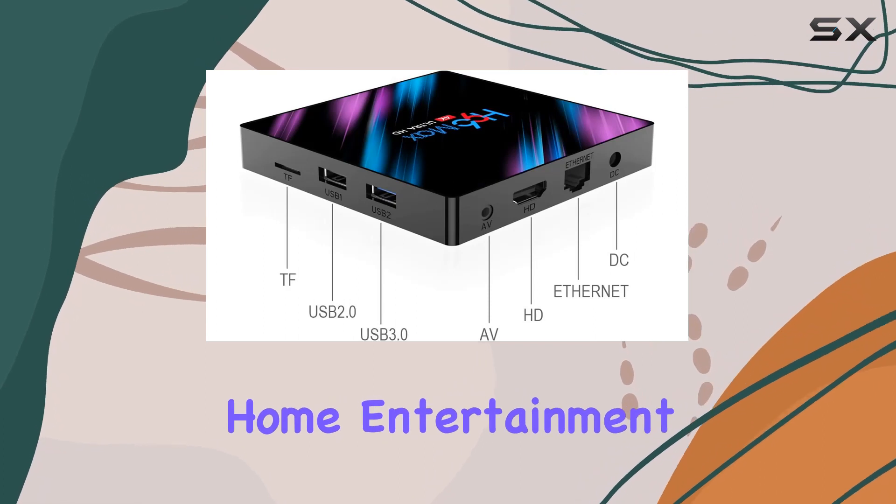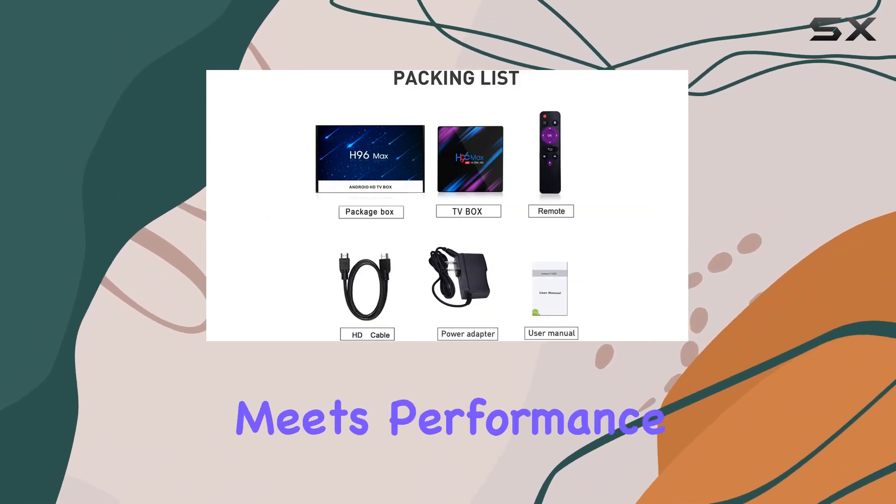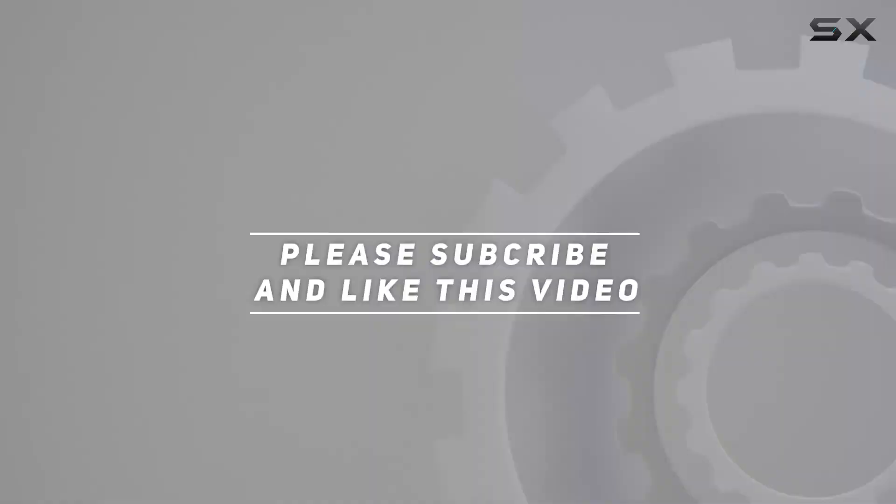Elevate your home entertainment setup with the H96 Max TV Box, where innovation meets performance. Check out the video description for the updated price, and thank you for watching this video.